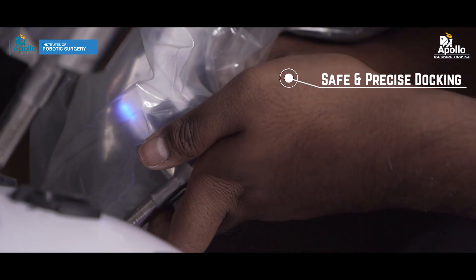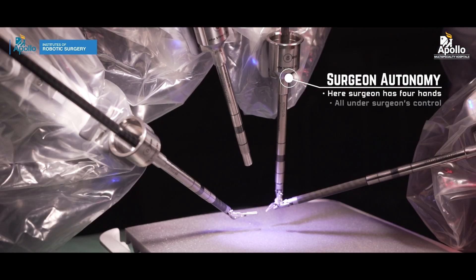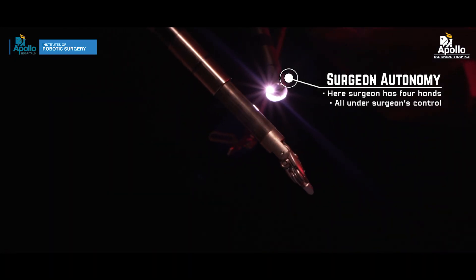Robotic surgery is a minimally invasive advanced laparoscopic surgery which has significant advantages over simple laparoscopic surgery. Instead of a 2D camera, we have a 3D camera with a high definition image, plus greater maneuverability of the instruments — which is not otherwise available in simple laparoscopic surgery.